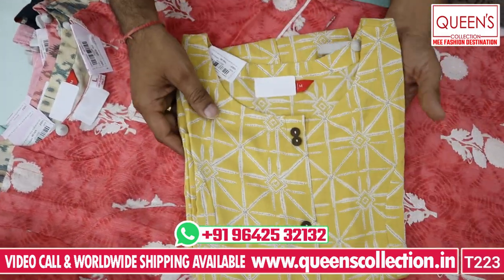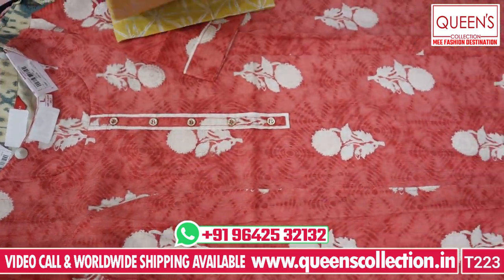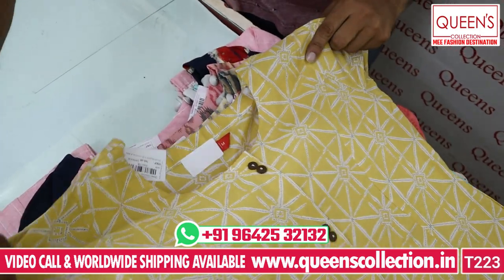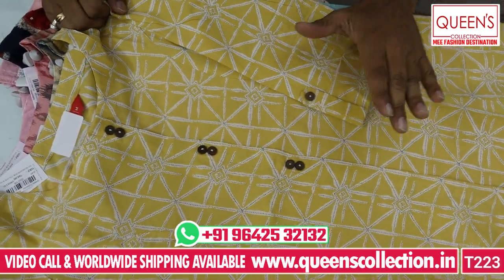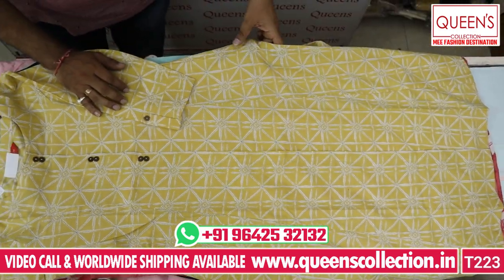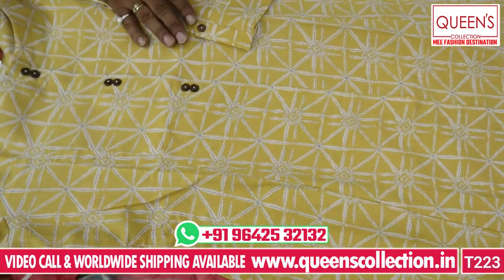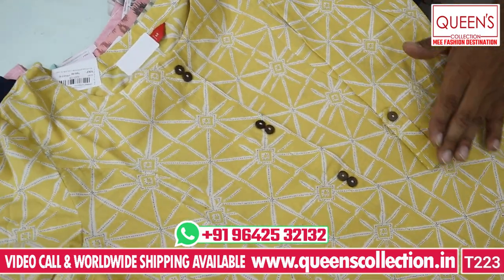It is a very nice variety — a very nice A-line cut with one side pocket. Many customers prefer this. It is a simple look, a sober look, an elegant look — a dignified look with one side pocket. It is very cool and comfortable, very nice and very different.